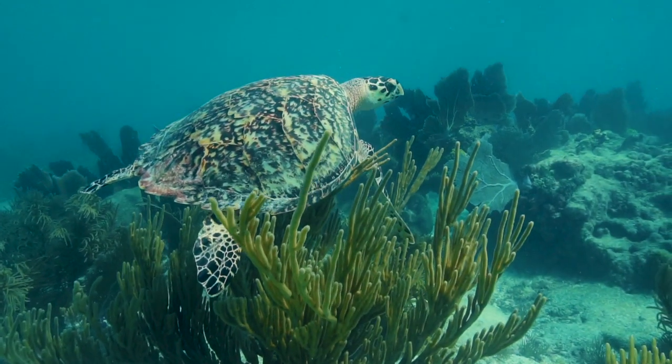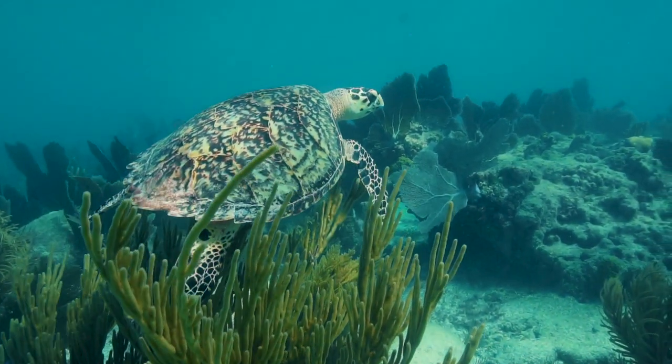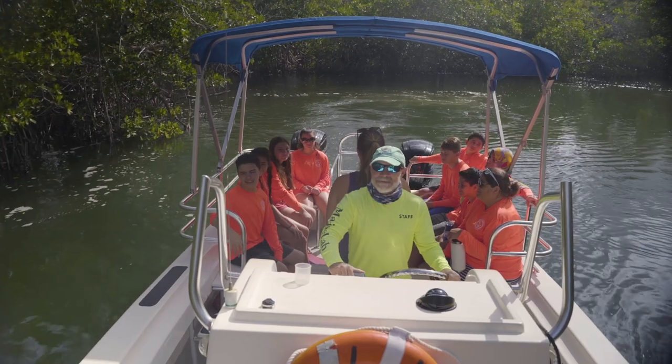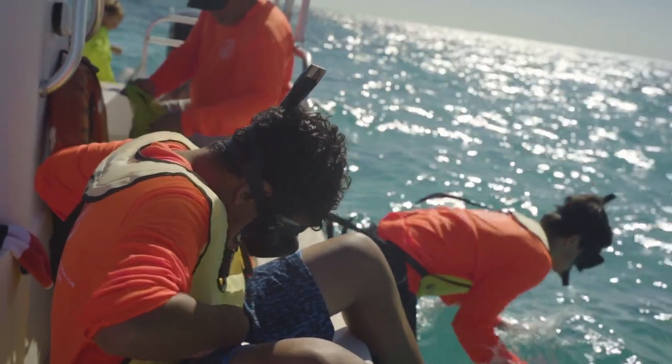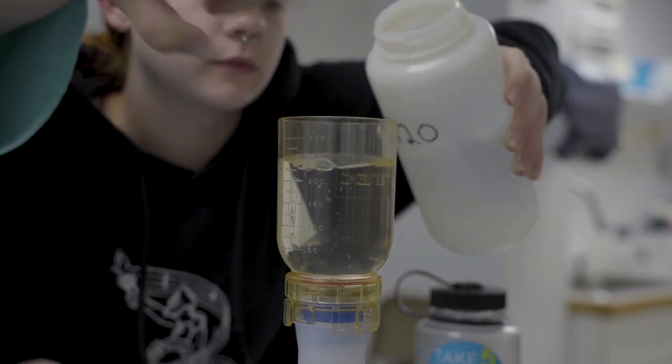The great thing about Marine Lab is there's never really a typical day. But you're always going to be able to experience real science, whether it's getting on a boat and snorkeling with marine life or doing labs using microscopes and water quality tools. Whatever it is, it's going to be fun.